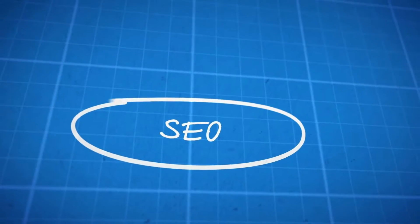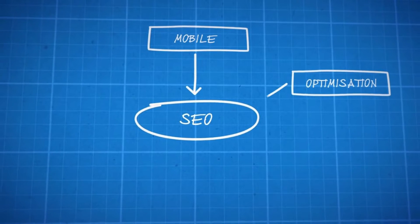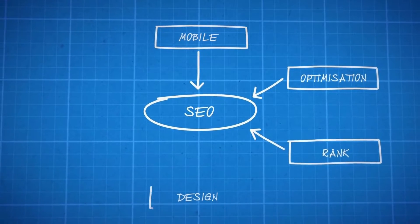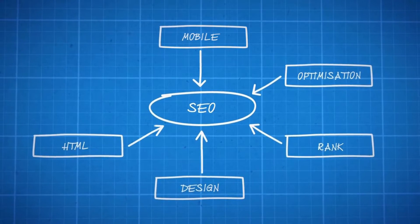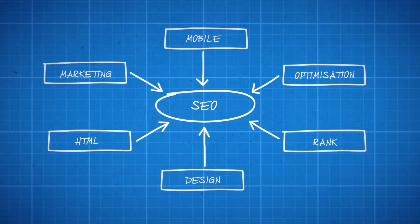Don't worry — today I'm going to show you how you can further optimize your Wix website's SEO in order to rank your website pages on Google. This will allow your website to get discovered by the right people, increase your organic traffic, and ultimately drive more bookings and sales.